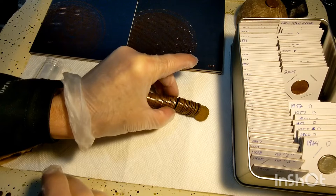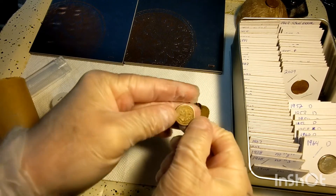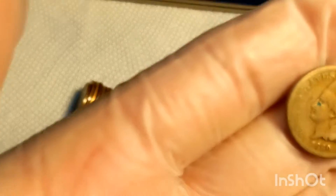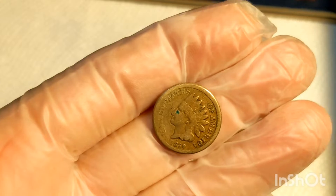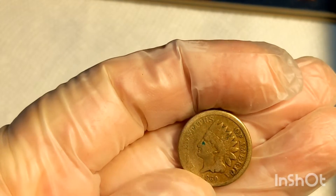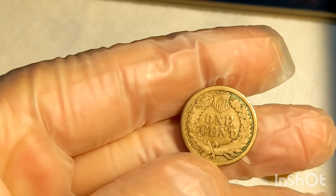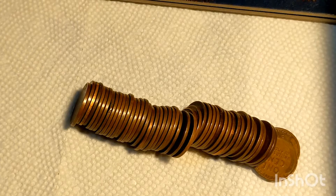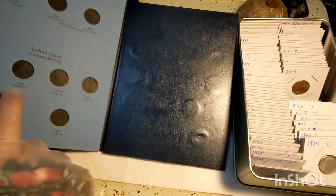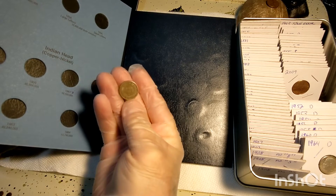Let's have a look and see what that shiny one in the middle is there real quick. An Indian head, 1900. Very nice. Kind of worn on one side. Very nice. Well, that's going to make a nice addition to the book, I believe. I don't have the 1900 yet. That's perfect. That's going to go in cardboard there. That's not going to go in the collection.